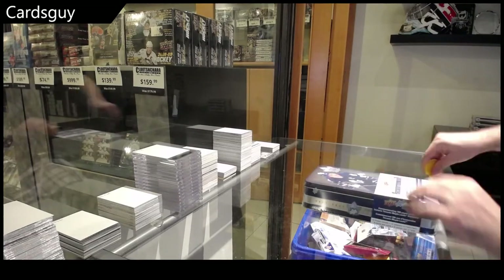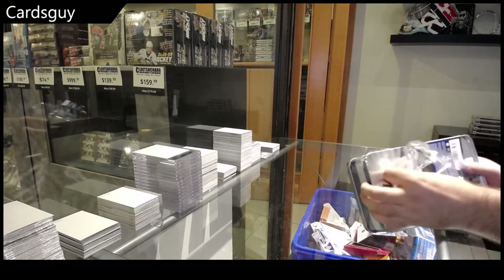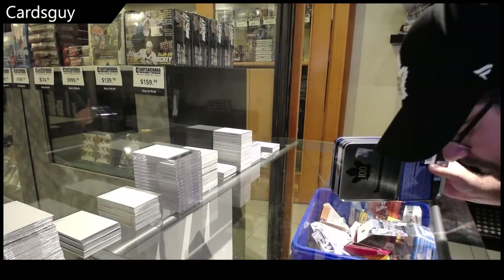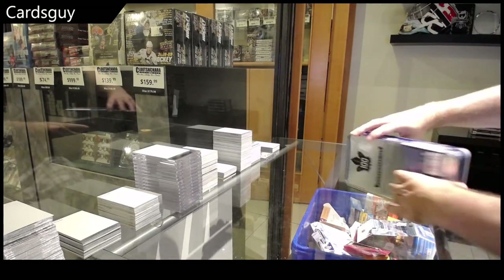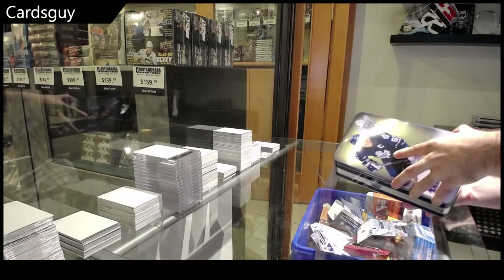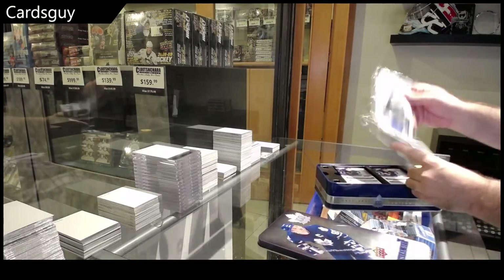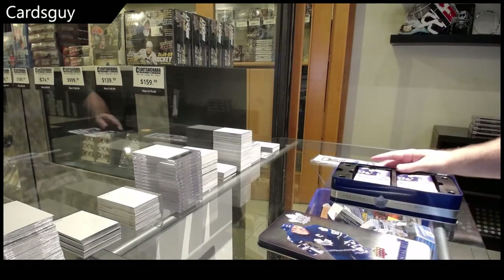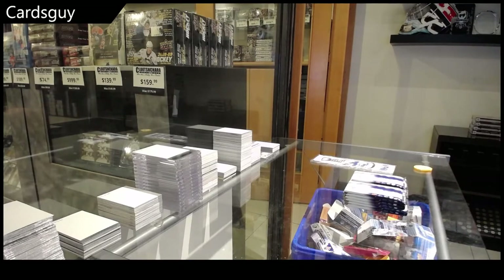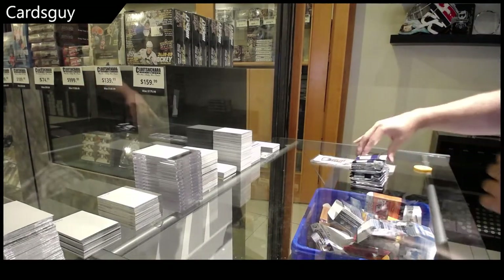Hey guys, Centennial Tin. Wishing you the best. We got the 1951 flag. 1951. All right, let's see how we do here.